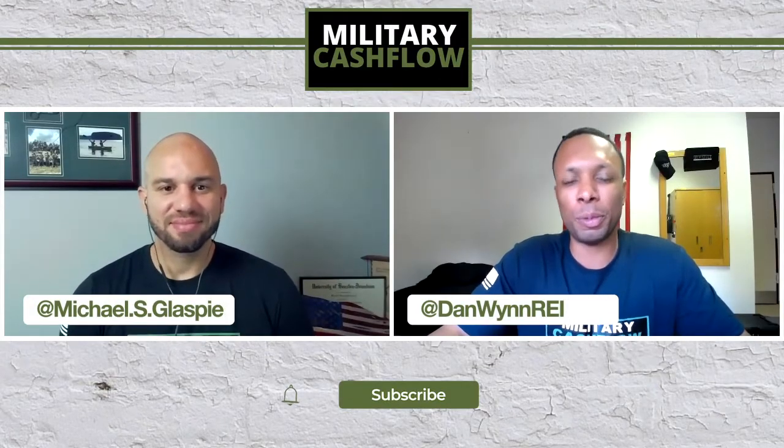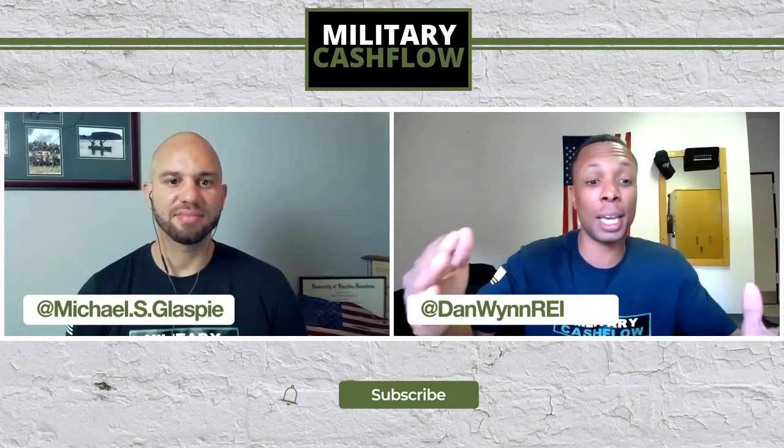What's going on guys? This is Dan Nguyen and Mike Glasby, and welcome to the Military Cashflow. Today we've got a pretty cool video.